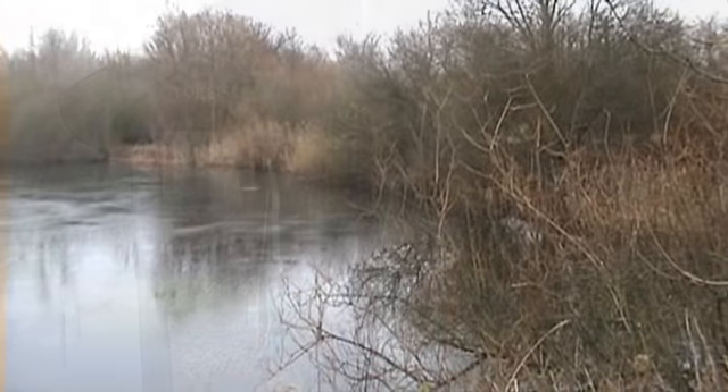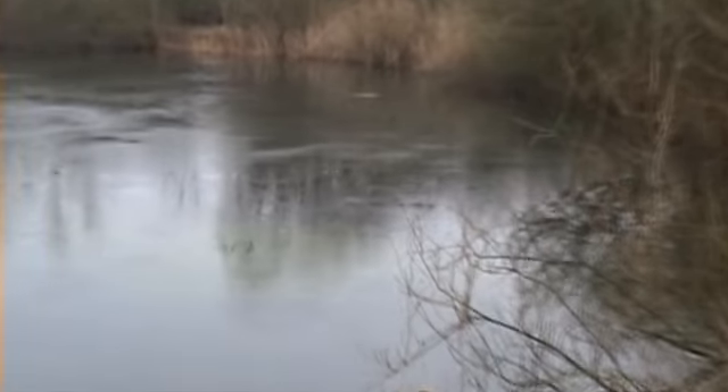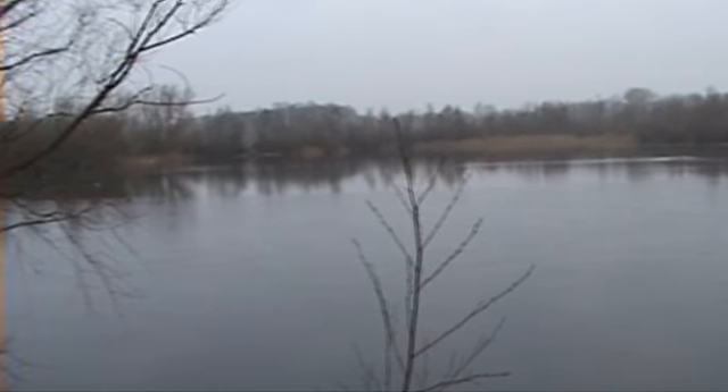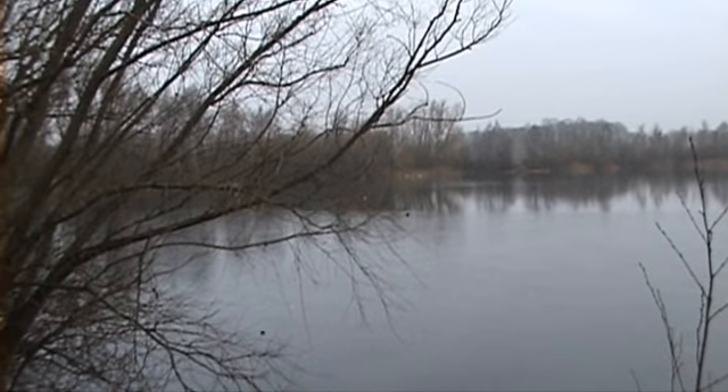Now opposite the visitor centre is Weedy Pit and that's what we are looking at. You can see it's still icy. They are Gadwall ducks. This one is over the back there but if I try to zoom in what we will do is get the trees.